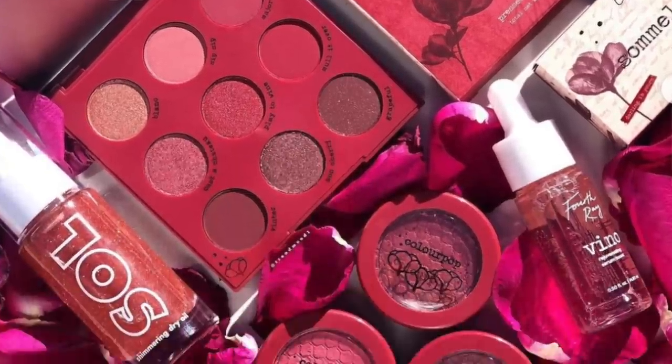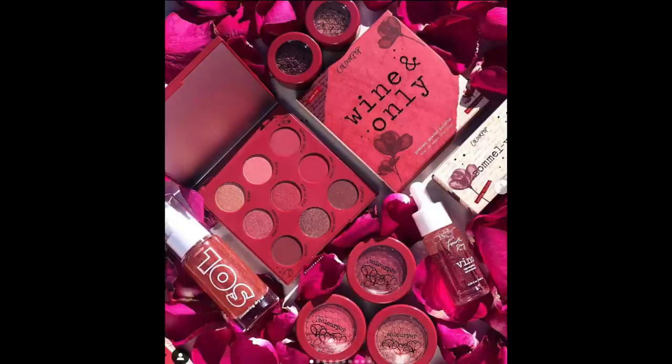I feel like I need the ColourPop Wine Collection. ColourPop just cannot stop with new releases — I just need them to start restocking my favorites. But I'll forgive them because I do like this collection: it comes with a palette, a liquid liner, super shock blushes, super shock shadows (my favorite eyeshadows), and a Vino Serum Boost from Fourth Ray Beauty, their skincare line. I love these berry shades — perfect for winter. I think I'm going to have to get this.